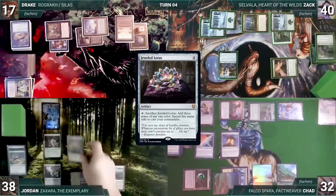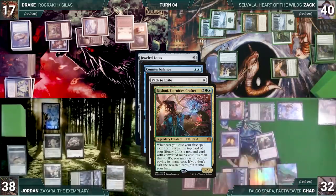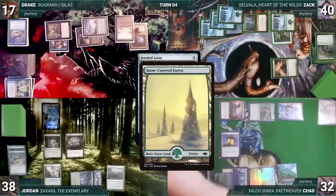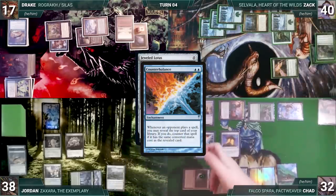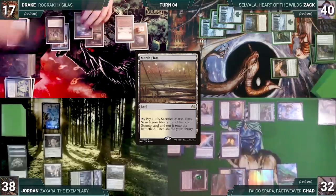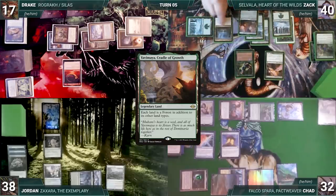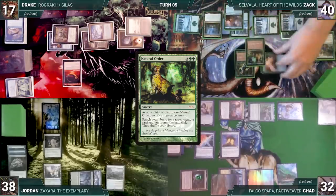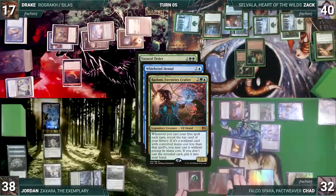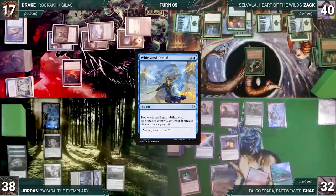Jordan passes. Drake draws, casts Harnfell, Horn of Bounty, and passes. Zach draws, casts Quirion Ranger, plays Yavimaya, Cradle of Growth, then casts Natural Order sacrificing Birds of Paradise. In response Chad casts Whirlwind Denial — Rashmi triggers and Chad reveals a Marsh Flats. Denial counters Natural Order and Zach passes. During Chad's upkeep he wins his Mana Crypt roll. He draws, plays Marsh Flats, and cracks it. Jordan flashes in Opposition Agent — Counterbalance triggers and Chad reveals Elesh Norn, Grand Cenobite. Chad channels Otawara, bouncing Opposition Agent back to Jordan's hand, then fetches Breeding Pool untapped, and casts his commander Falco Spara, Pact Weaver.